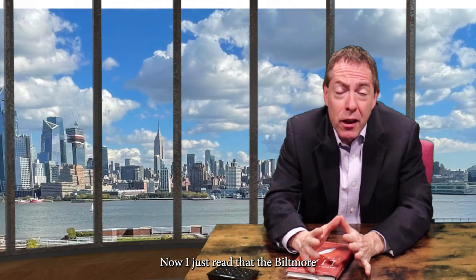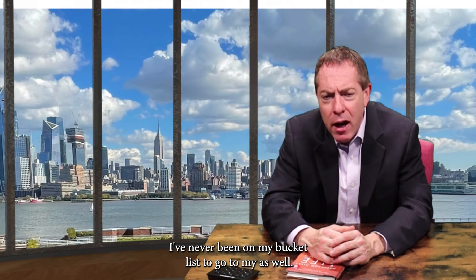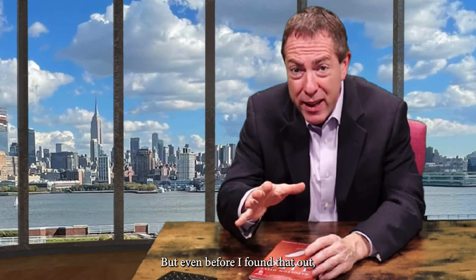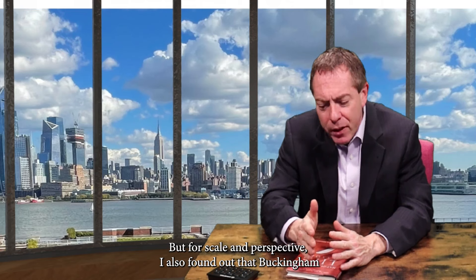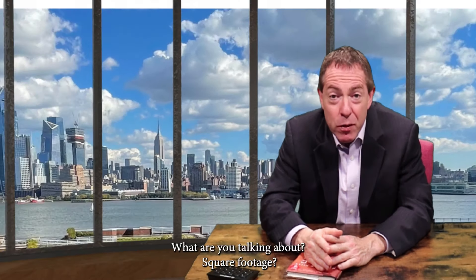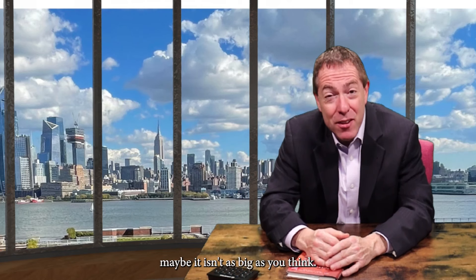I just read that the Biltmore is the largest home in the U.S. — the one down in North Carolina. I've never been; it's on my bucket list. I sell homes, so might as well go. But for scale and perspective, I also found out that Buckingham Palace is bigger than the Biltmore by four times in square footage. So even though you might think something is big, maybe it isn't as big as you think.